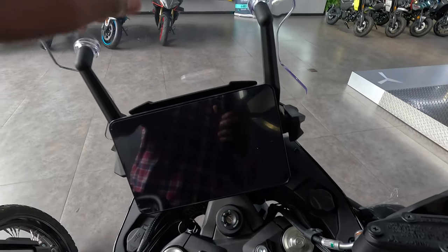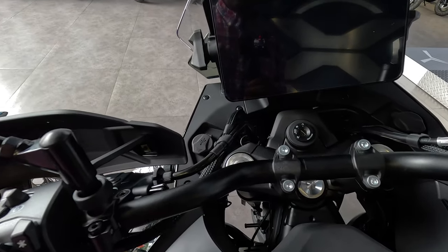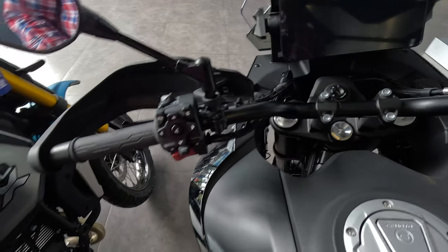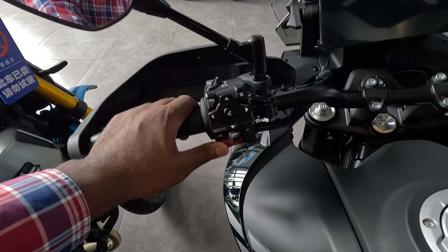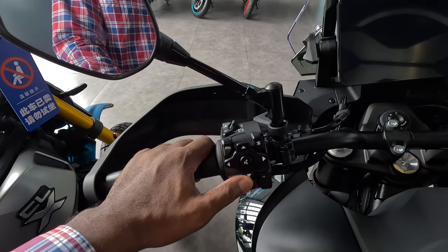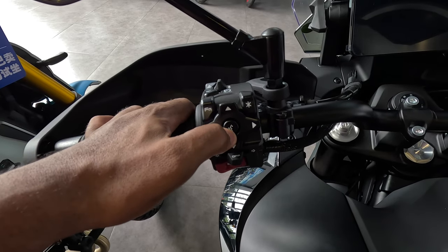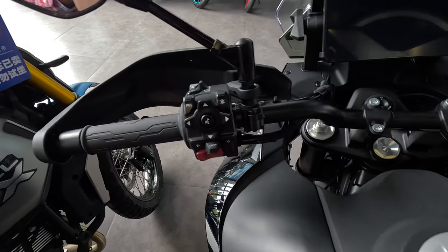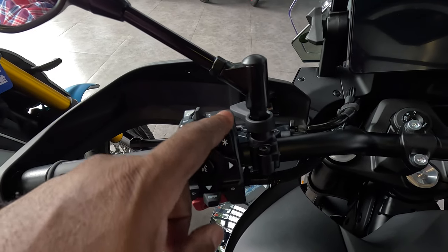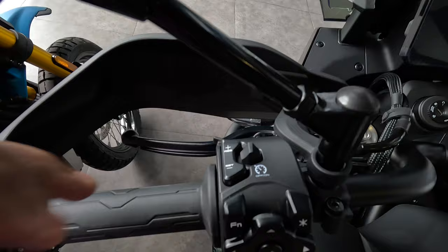The windshield is adjustable — you do it on both sides with these knobs, one here and one on the other side — and you can adjust it to the height you like. Look at all these cables: they've been protected with high-quality mesh material, which is really cool. On the left handlebar you have your horn, a very tactile turn signal that feels really good, and navigation buttons — up, down, right, left — with a voice command button in the middle. You can apparently send commands through your headset via Bluetooth.